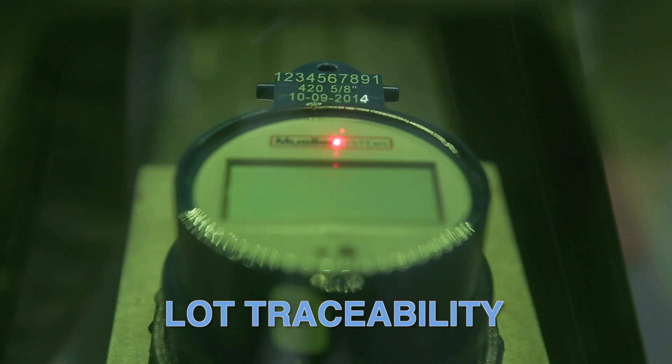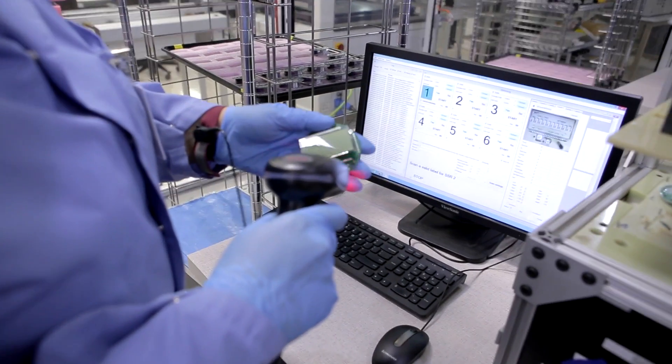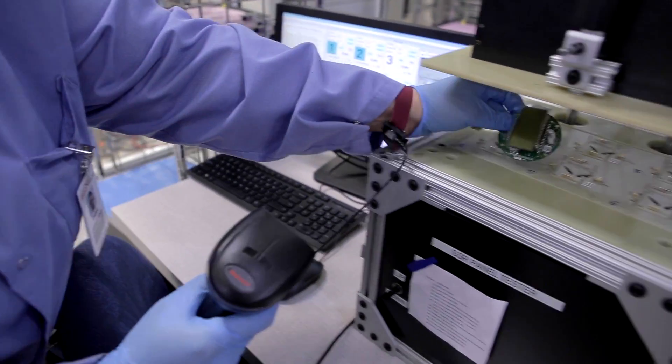The new Solid State Register features simplified lot traceability. By simply scanning the product ID number, you can track every single part and review its manufacturing process with extreme reliability.